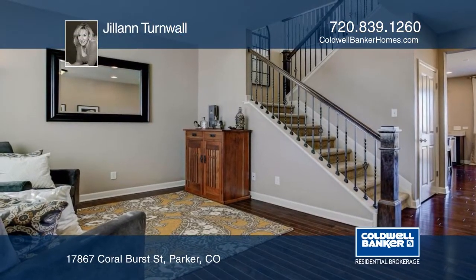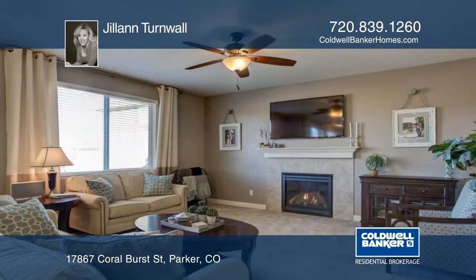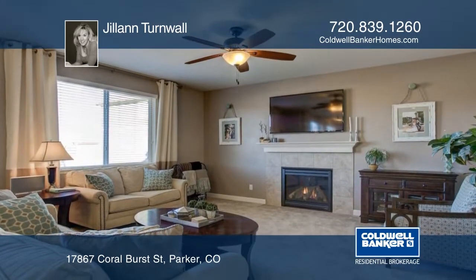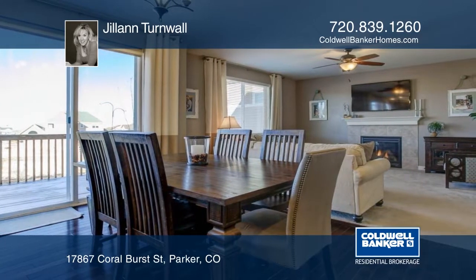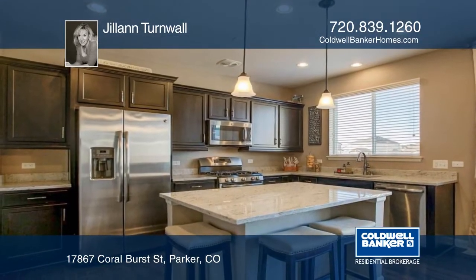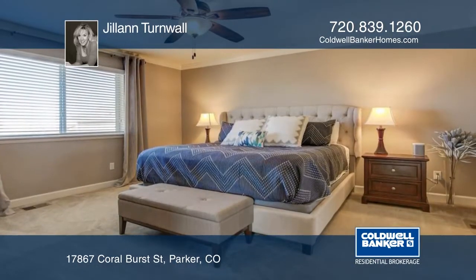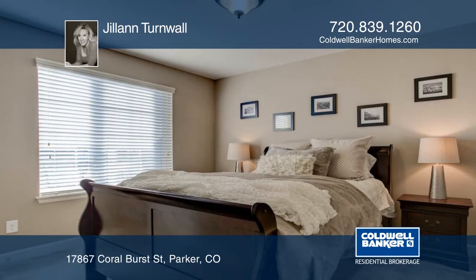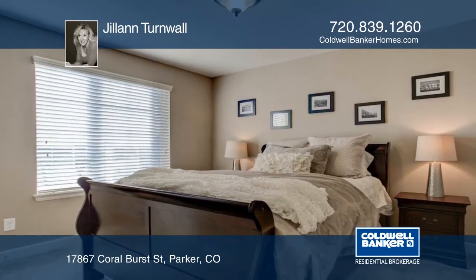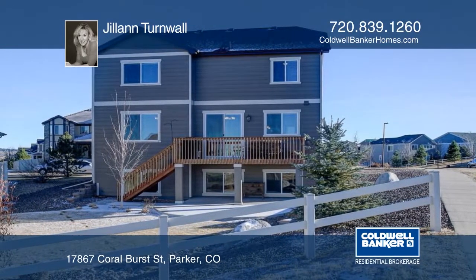You will fall in love with this Pottery Barn perfect 3-bedroom, 3-bath home that backs to a green belt. There's a loft that is perfect for a kid's hangout, office, or enclose it for a 4th bedroom. The garden-level basement offers plenty of natural light and is waiting for future expansion. The tasteful decorating invites you to move right in. Don't wait to contact Jill Ann Turnwall to find out how to make this home yours.